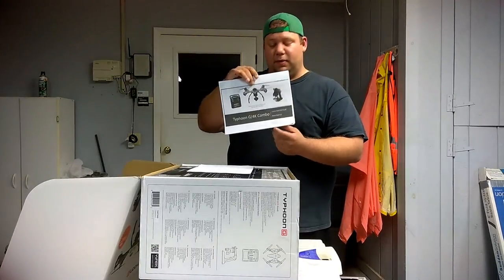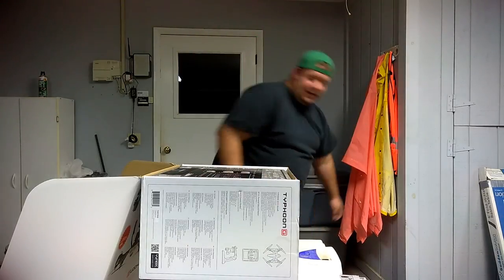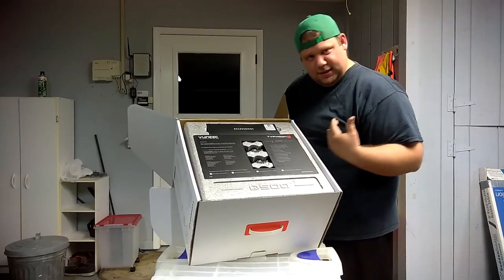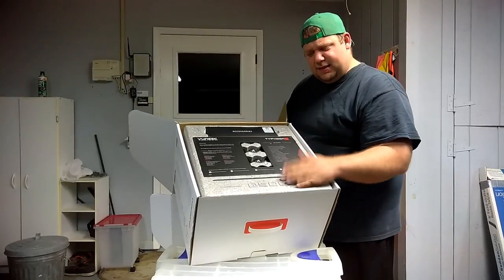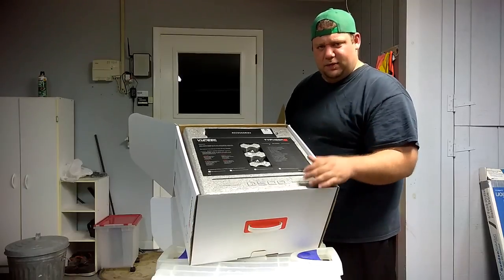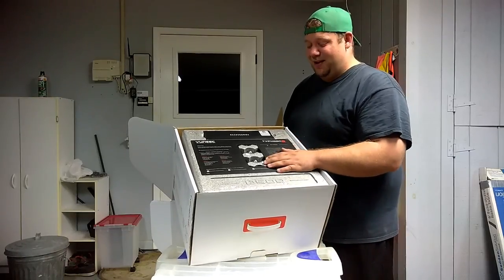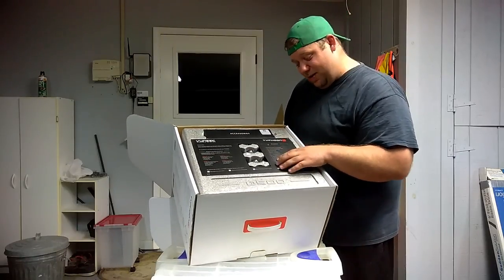Typhoon G 4K combo. This actually looks like a pretty nice setup. The version I was looking at had a case that it came in, which was cool. This one just came with foam, but apparently they sell something at Home Depot that this case fits perfectly inside of for about $35. We'll probably just do that if the case they sell isn't cheaper.